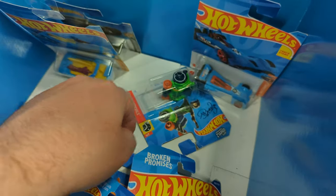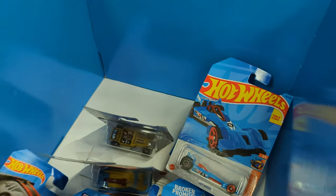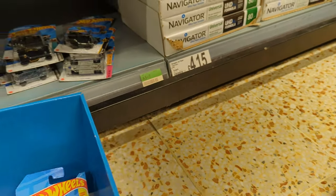Also a Broken Promises Bone Shaker. I think that's everything in this case now, so I'll pop it back.